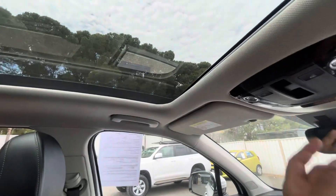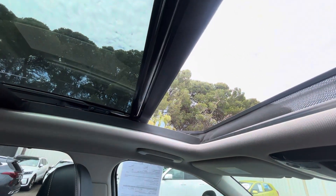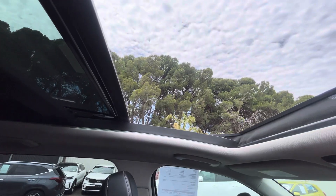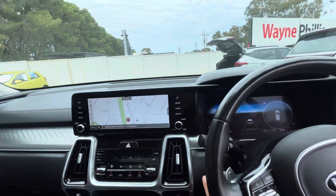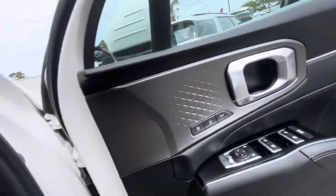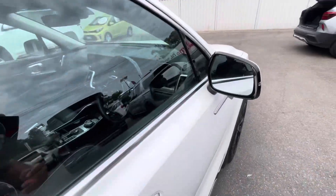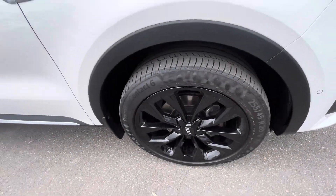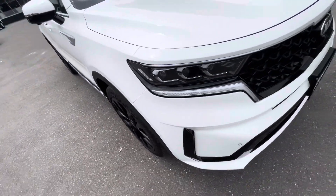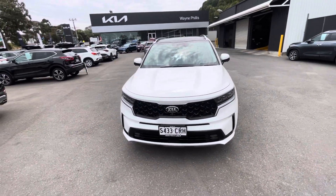Good sunroof. It has your memory seating as well, blind spot monitor, alloys are in great nick, front sensors, and front collision avoidance. Still with new car warranty till 2027.